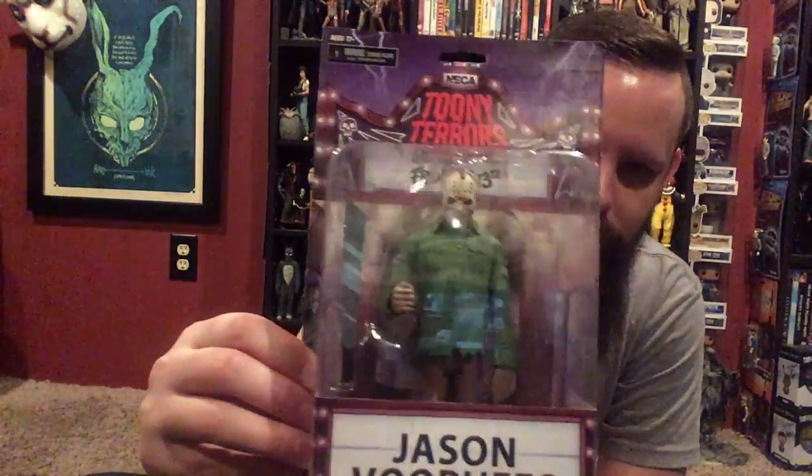I'm just going to go right to it. This one's going to hopefully be a quick video because I just have one small thing to review. It was something I didn't plan on picking up, as always, but I found it at Target and thought I had to get it because I've become sort of Jason crazy, picking up all kinds of Jason Voorhees stuff. So I picked up NECA's Toony Terrors Jason Voorhees action figure.